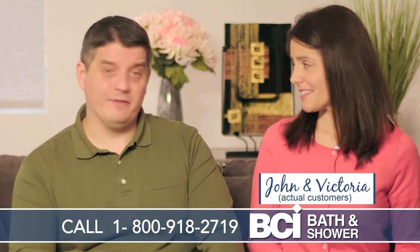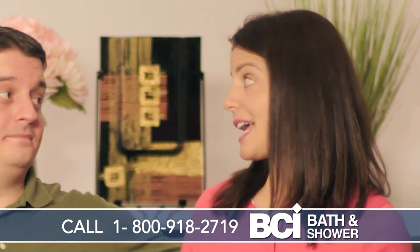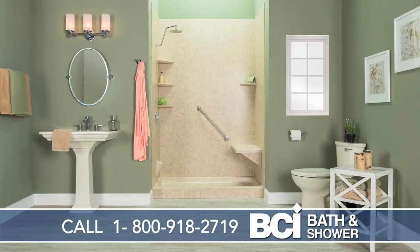Remodeling our bathroom was a big decision for us. They didn't make a mess out of our house at all, and at the end of the day we had a beautiful new bathroom.